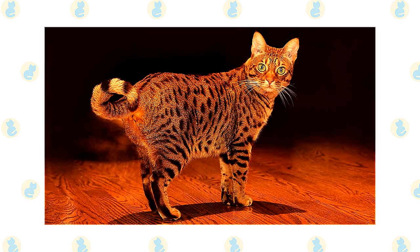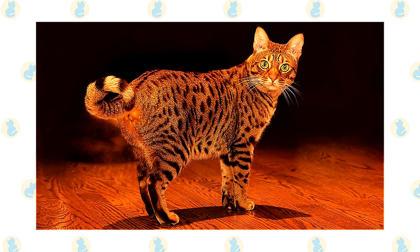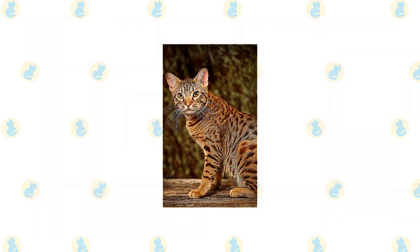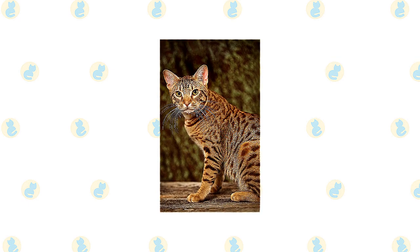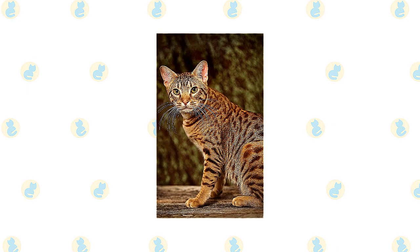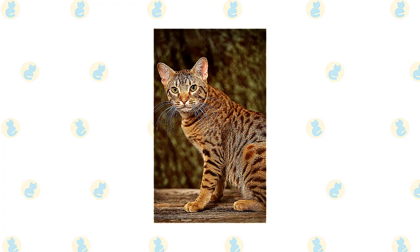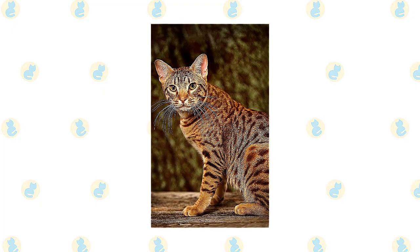Broken bracelets of spots encircle the legs and broken necklaces adorn the throat. Large, while scattered spots appear on the side of the body and on the belly. The tail has what look like horizontal brush strokes going round it, sometimes alternating with spots. Markings around the eyes and on the cheeks make the Ocicat look as if he has been at work with a mascara tube. The forehead is marked with an M, for mischief no doubt, and small spots cover the lower neck and shoulders. Some Ocicats have classic, mackerel and ticked tabby coats, which are beautiful, but aren't correct for the show ring.